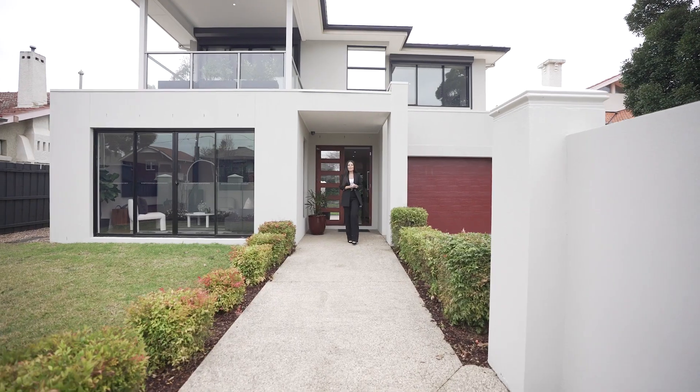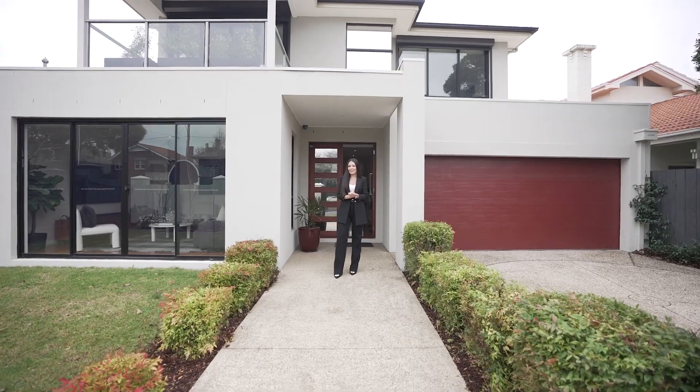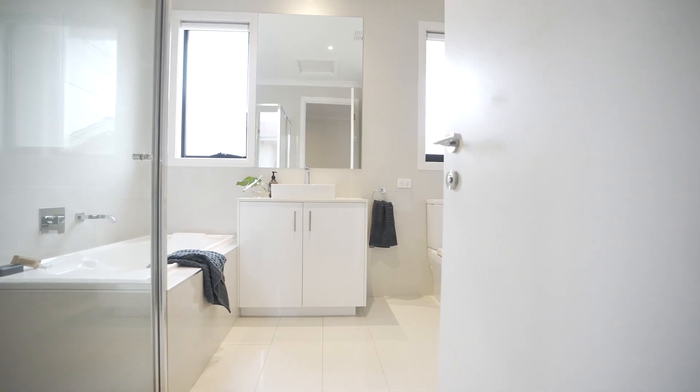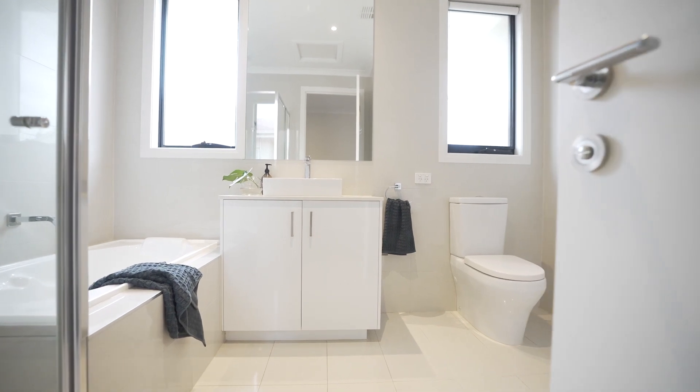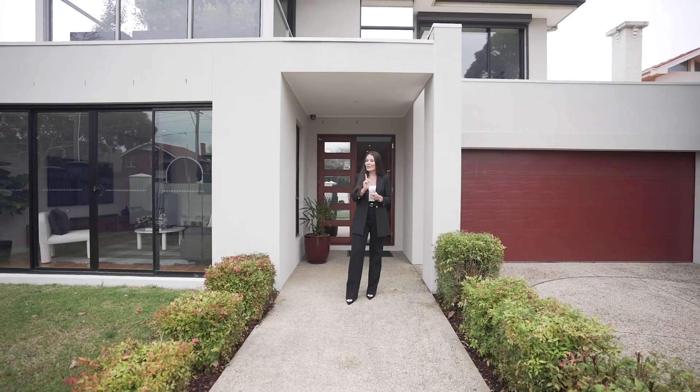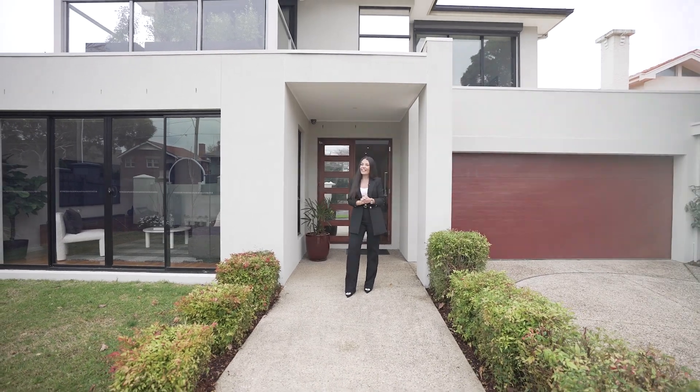I'm Lana Samuels from White Fox, and here's the deal. Five bedrooms, three and a half bathrooms, and technology that means you never have to reverse out onto the street. This home has been designed so you never have to lift a finger. Let's take a look.